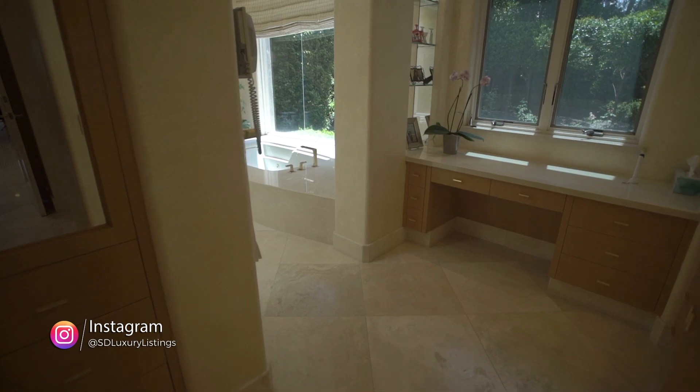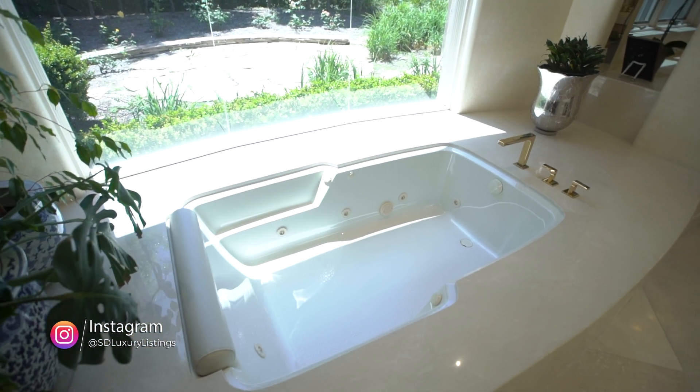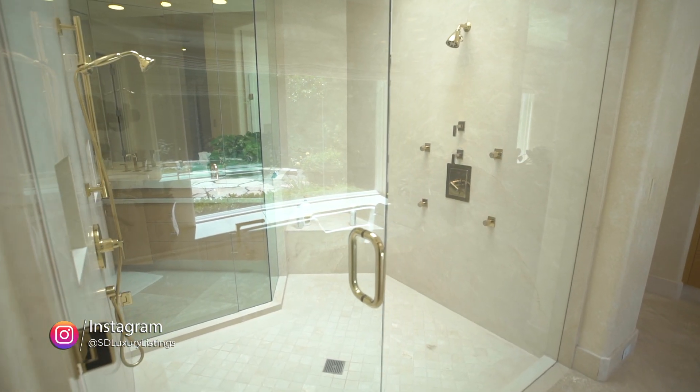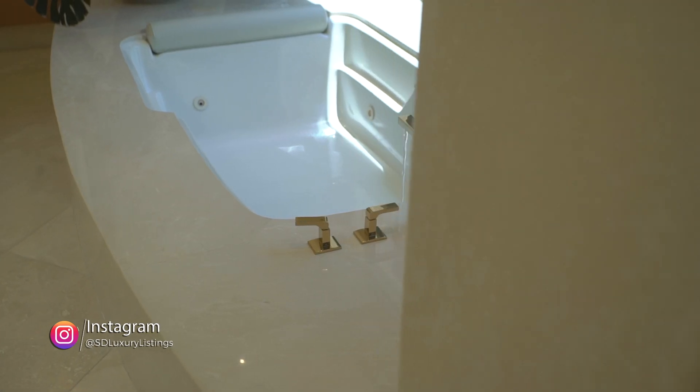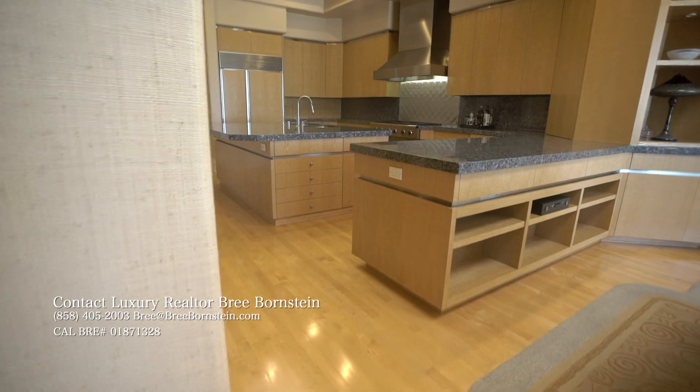The master also has a his-and-hers bathroom which is truly spa-like — a steam shower that can fit about four or five people, and a huge jacuzzi tub overlooking a beautiful rose garden. It's a new opportunity hitting the market now. This home is everything you want and then some, so get in touch with Brie today because it's not going to last long.